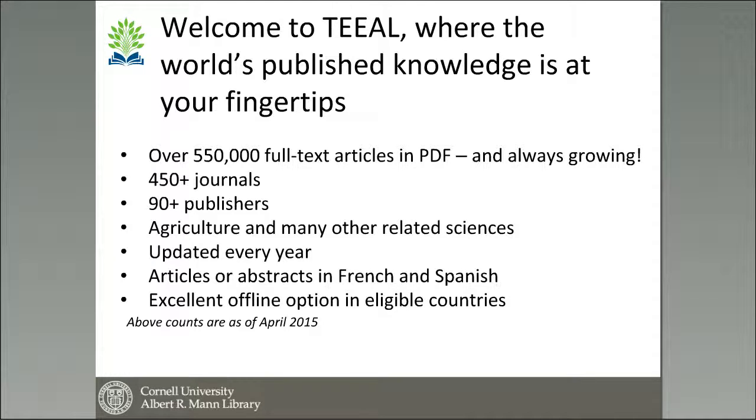The vast majority of the articles are in English, because that is the language that most scientific research is published in. But we do have some French and Spanish journals with articles and/or abstracts in French and Spanish, and we actually have one Portuguese journal. We are looking to expand that a little bit, but it is the nature of what is available.